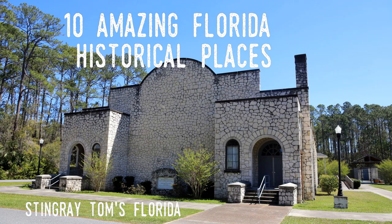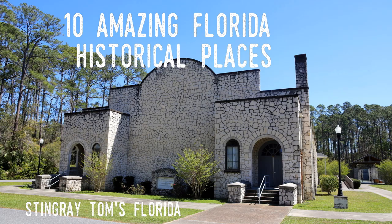Well, that's about it for this video. I hope you enjoyed it. If you did, please like and subscribe to the channel and share this video with your friends. I'd appreciate it. Stingray Tom's Florida — traveling through time around the Sunshine State.